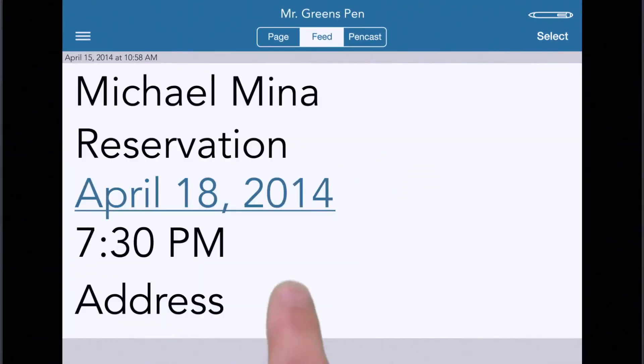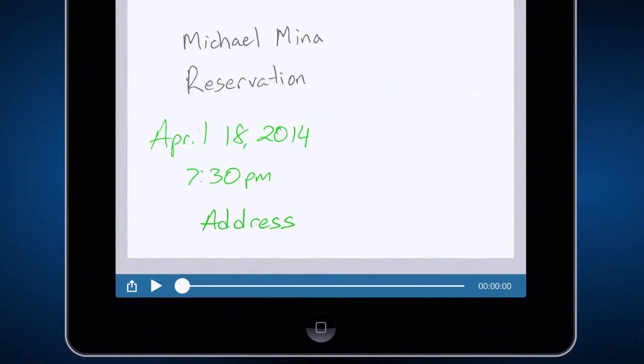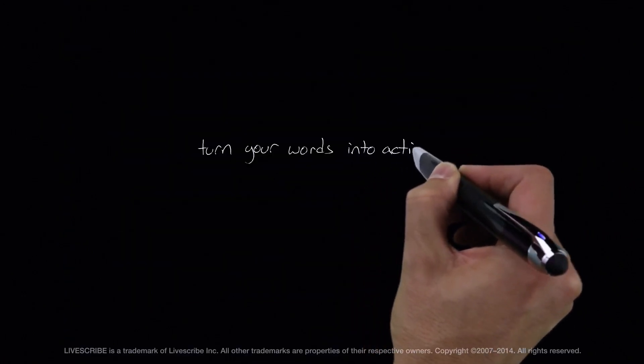Your notes become more useful when they appear in your favorite apps. Simply tap your notes to play back audio from that moment in time: '252 California Street in San Francisco, correct?' With the Livescribe 3 SmartPen, turn your words into action.